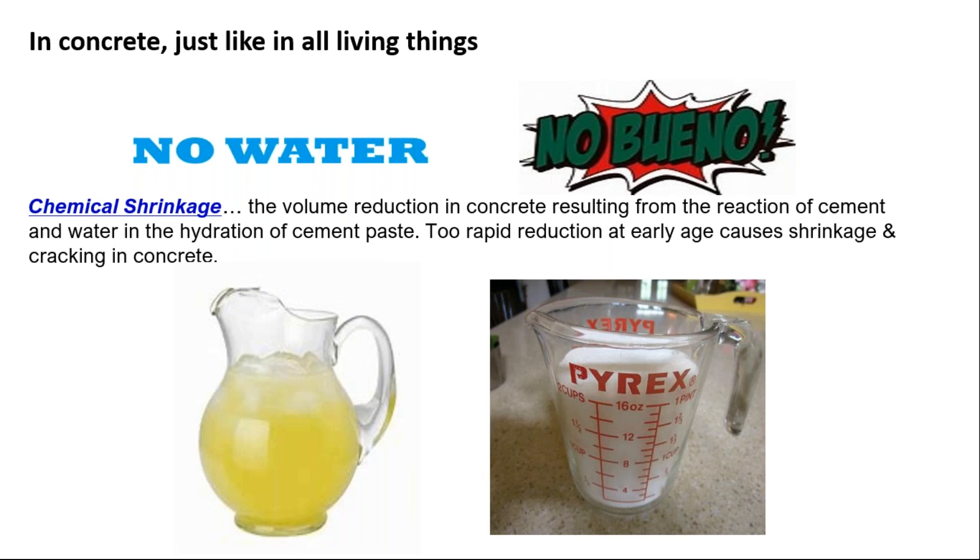Chemical shrinkage happens when the volume of cement is hydrated and there's nothing to replace that volume change. Think of it like making lemonade: we have water and lemon concentrate, and now we're going to put in three cups of sugar. That three cups of sugar represents a volume, and as that sugar dissolves — like our cement as it hydrates — what replaces that volume? If there's nothing left to replace that volume, then we get a shrinkage caused by the chemical reaction, and volume changes at early ages cause cracking.